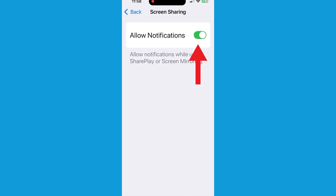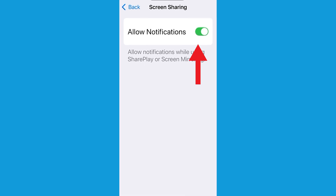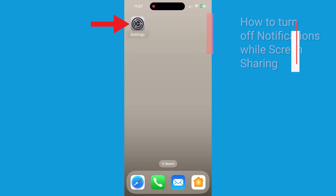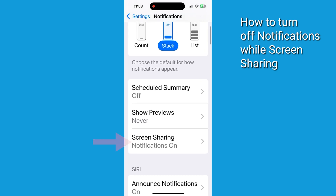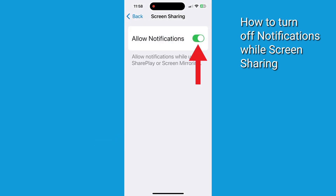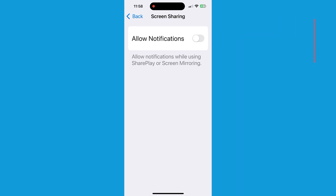Last but not least, let's tackle screen sharing notifications. If you ever share your screen on a TV or during FaceTime, your notifications might be visible to others. Here's how to prevent that: head back to Settings, tap on Notifications, scroll down and tap on Screen Sharing, and toggle off Allow Notifications. That way your private notifications won't show up when you're in a meeting or sharing your screen with your family and something comes through that you don't want them to see.